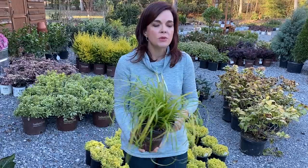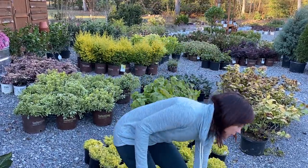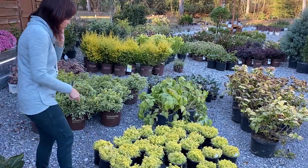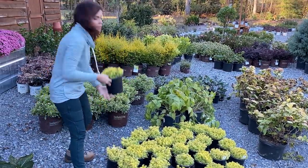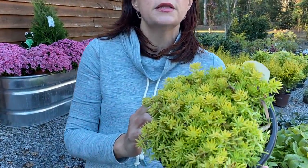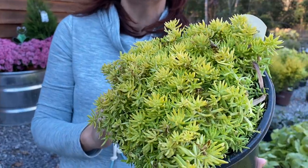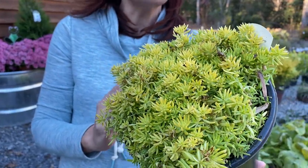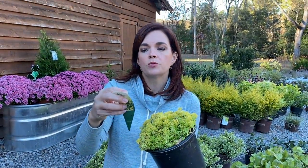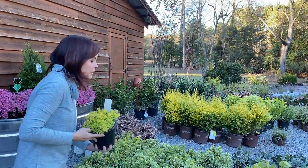It is not monkey grass, even if it looks like it. Now we have some more of the Lemon Ball sedum. We had this earlier in the season and it just sold like hot cakes. This has been zapped by the cold, but Lemon Ball is extremely cold tolerant. It will be a perennial for us here in the south, hardy in zones 3 to 9 — so just about anywhere in the country.